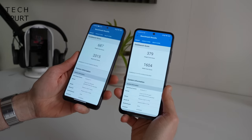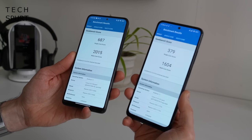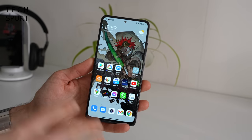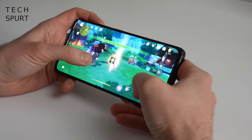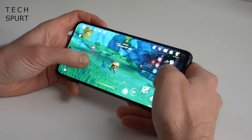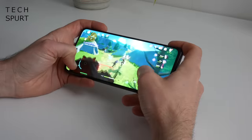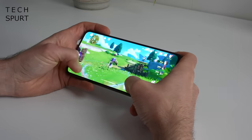Performance is another area where the Redmi Note 11 Pro improves on the standard model — you've got a Snapdragon 695 packed inside compared with the 680 in the Note 11. The performance was absolutely fine on the Note 11 for everyday use, but if you want that extra grunt the Pro is the way to go with six or eight gigs of RAM and full 5G support. I tested it with Genshin Impact and was pleasantly surprised — set to low graphics by default, it delivered almost flawless gameplay with only a couple of tiny judders in a 40 minute session.